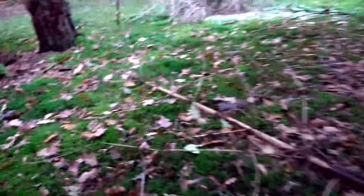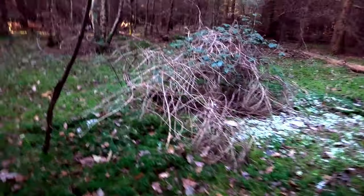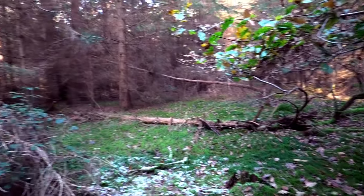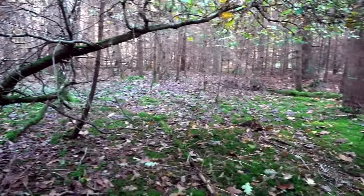I've been given a What3Words location that I'm heading to now. It's going to be awesome. Really nice woodland — really, really nice. Loads of moss on the floor, loads of pines, some oaks, some birches. It's great.